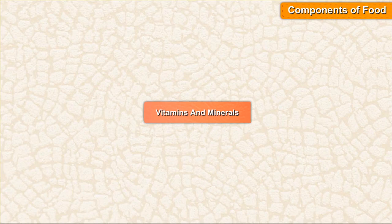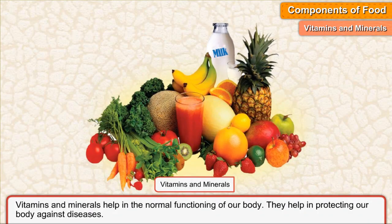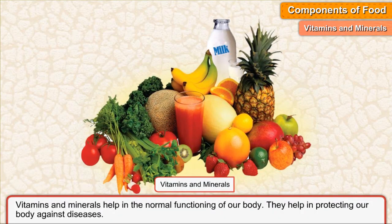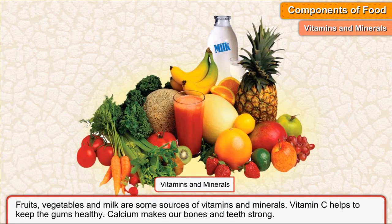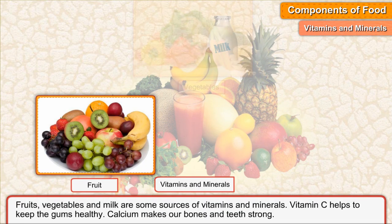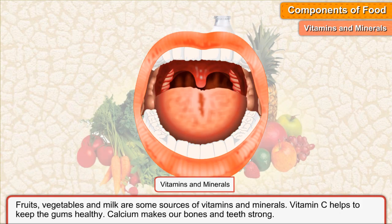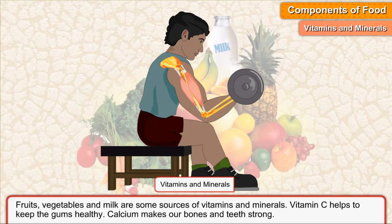Vitamins and minerals help in the normal functioning of our body. They help in protecting our body against diseases. Fruits, vegetables, and milk are some sources of vitamins and minerals. Vitamin C helps to keep the gums healthy. Calcium makes our bones and teeth strong.